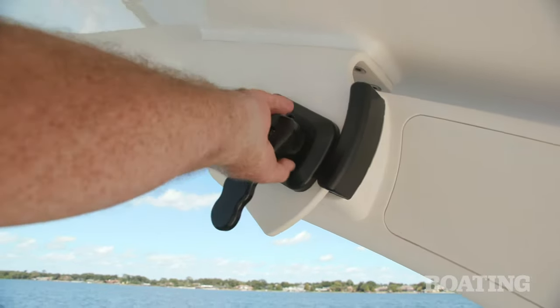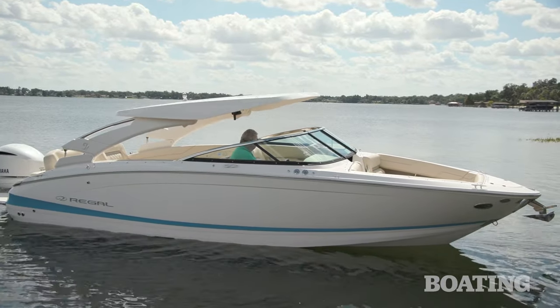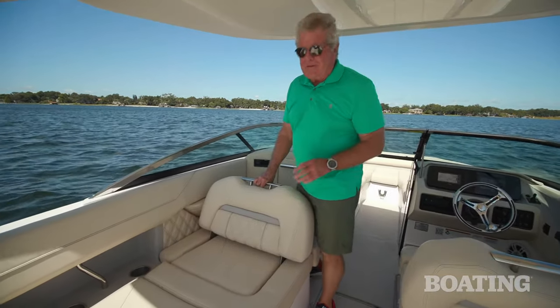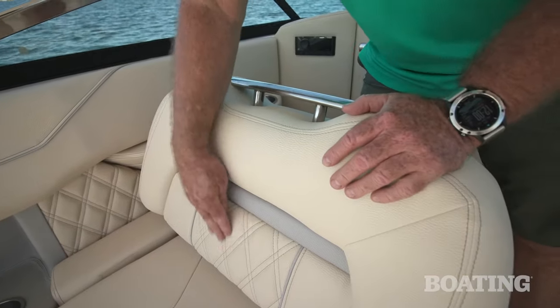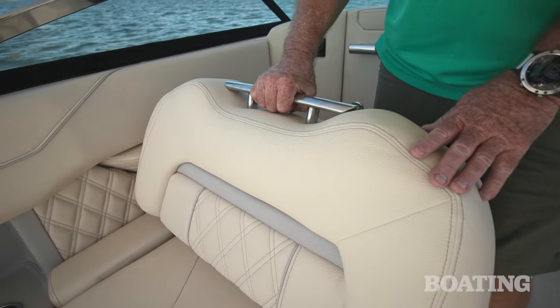You can tilt the top up and lower the entire module down to cover the cockpit for low bridges, and it gives you a great place to duck out of the weather should you encounter a storm. Here's a nice convertible feature — flip this back and you've got an aft-facing lounge. Take a look at the upholstery: it's sculpted with straight double stitching. I like the ribbing, and this is a custom crafted grab handle that you'll find on top of each seat.